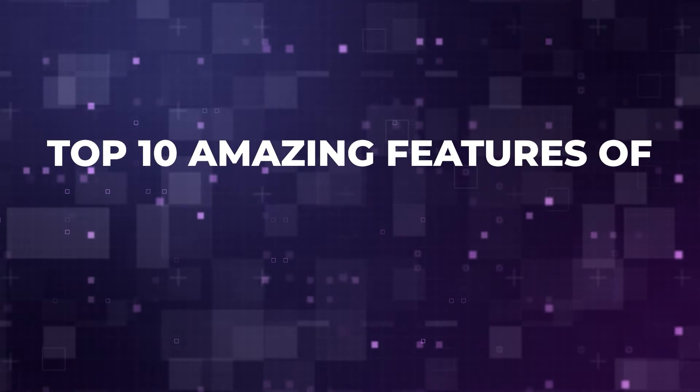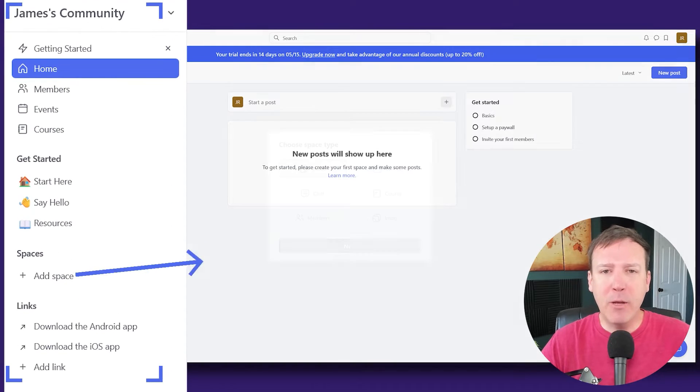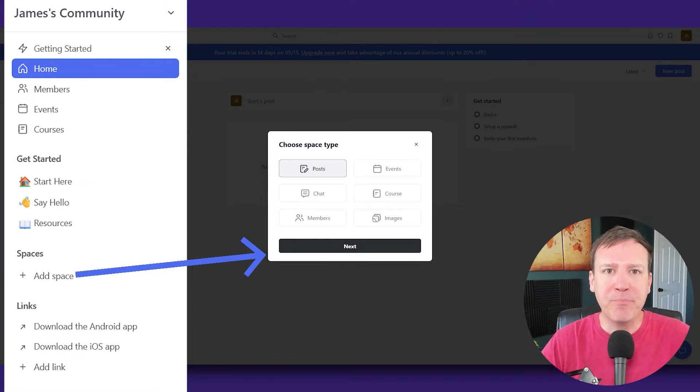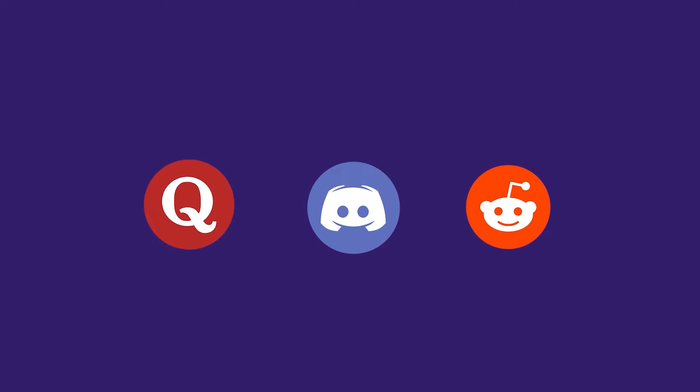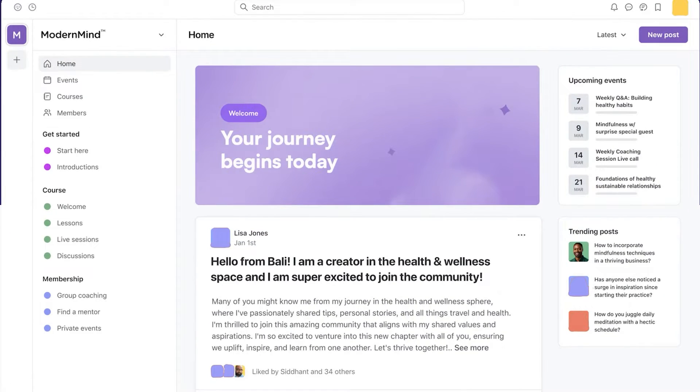Hey guys, Kevin here, and in this video we will discuss the top 10 amazing features of Circle. If you haven't heard about Circle yet, it is an online community platform that has been gaining popularity here in 2024. It has a simple yet powerful interface that helps you create and manage online communities easily. I'll share with you the top 10 amazing features that led me to select Circle as the prime choice for hosting vibrant and engaging online communities in 2024.